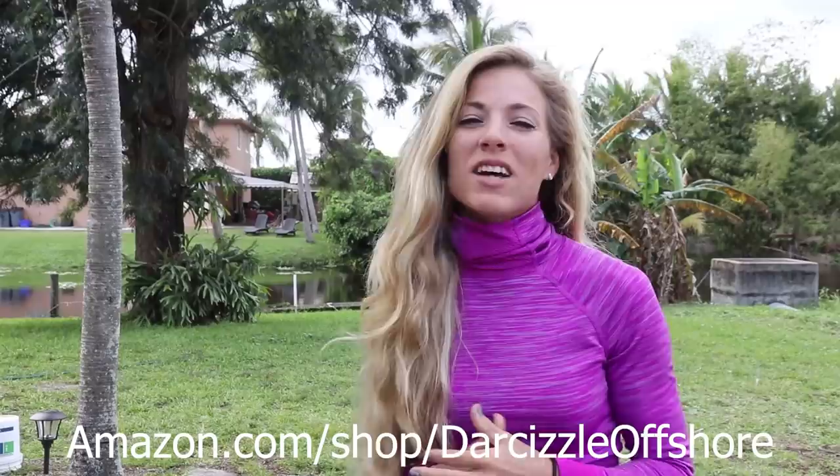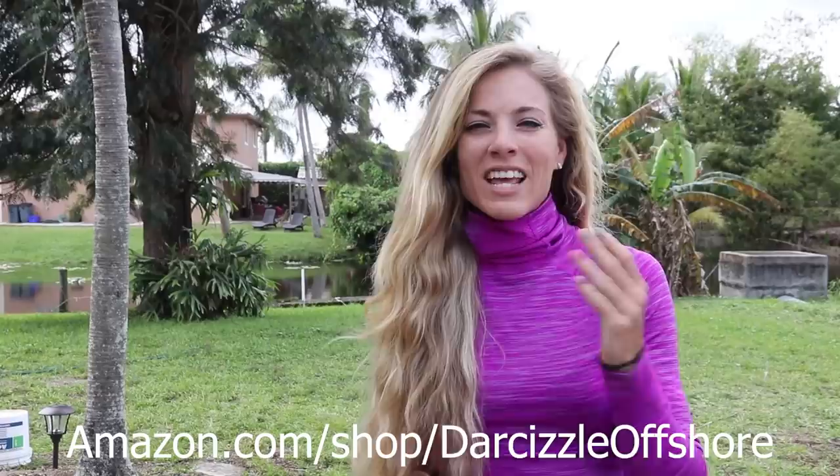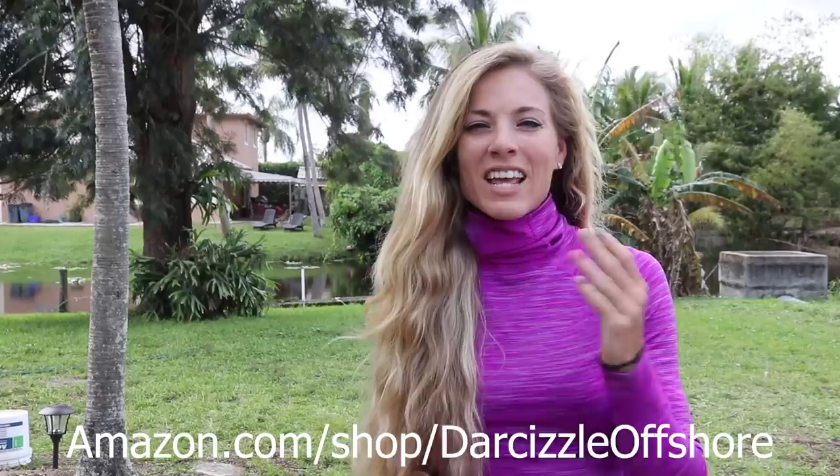That's a wrap guys — back at the house, had an epic day on the water for it being super cold here in Florida. Can't complain. Thank you guys so much for watching the video. Just a reminder, check out my Amazon store down in the description below for all the products I like to use. If you click the link and go shopping on Amazon, you still support the channel for free. Until my next adventure — follow your dream and keep on catching.